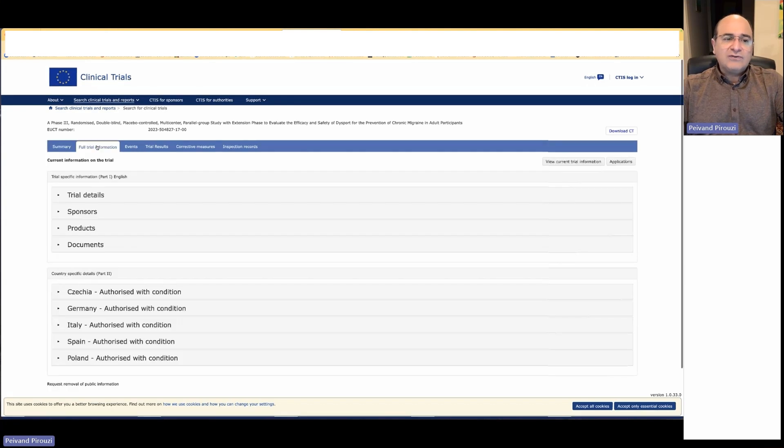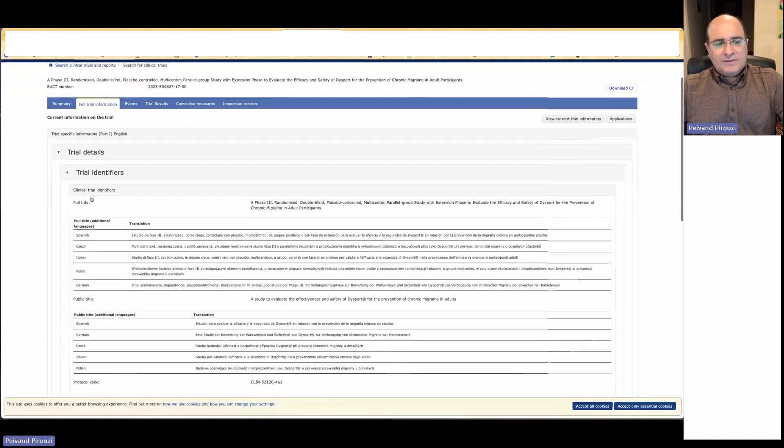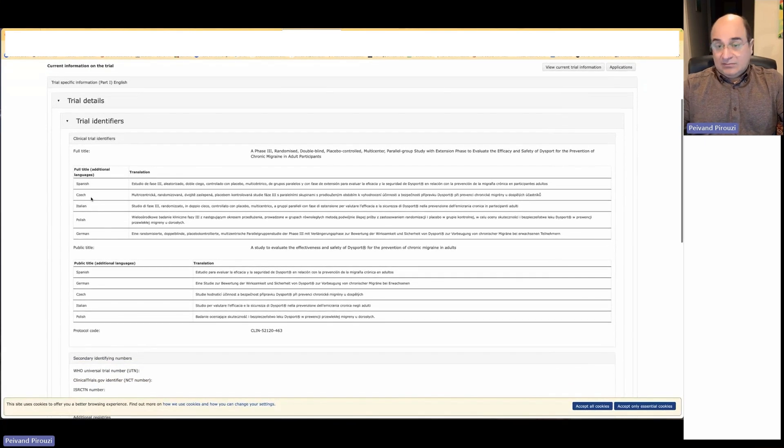You can also look into the full trial information to see the trial details. Since there are several languages in the European Union, all protocols, informed consent forms, and any document exposed to study subjects must be translated. This protocol, for example, has translations in Czech, Spanish, Italian, Polish, and German — five translations of the same protocol, along with all information given to patients.